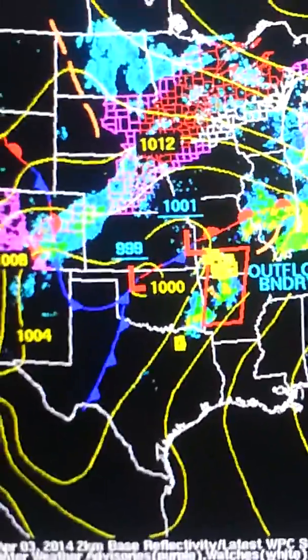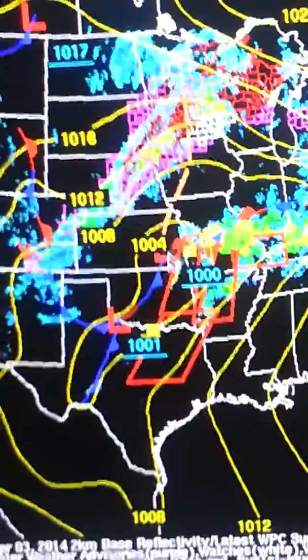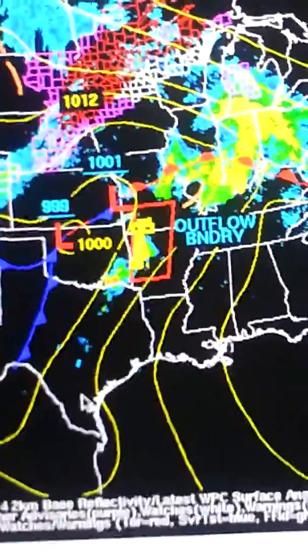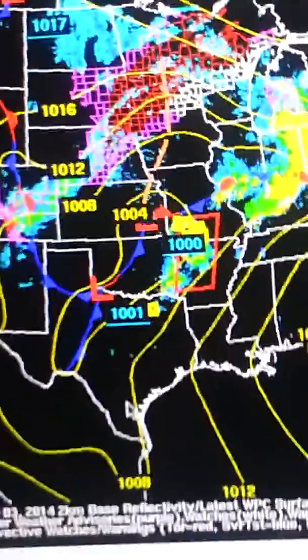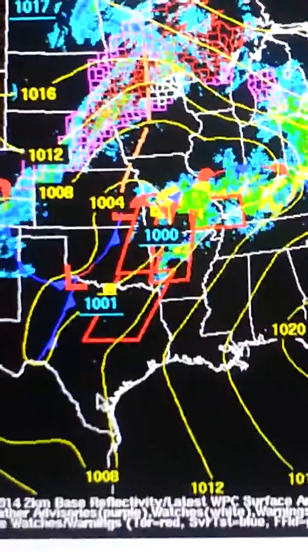The dry line separates the warm, moist air from the Gulf from the dry desert air further west. So you have the cold front up to the north and the dry line down to the south — those are your two initiating factors for thunderstorms this afternoon. And some of these storms are pretty dangerous.